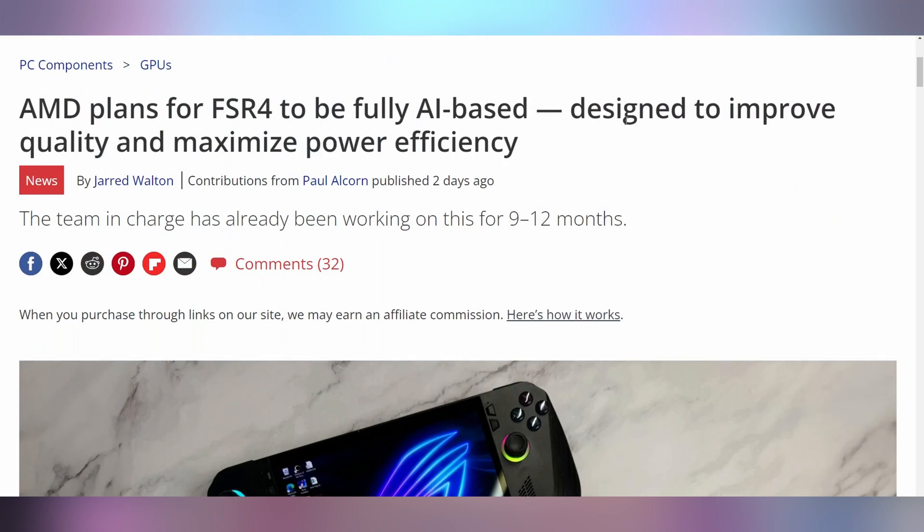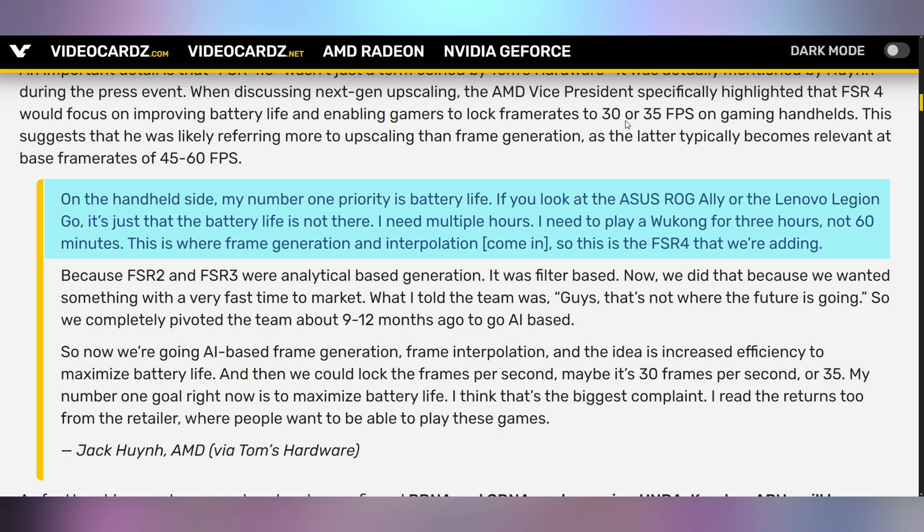It turns out that AMD has some clue about what they're going to be bringing out for FSR 4, the next-gen upscaling technology. This is coming after a series of interviews that an AMD exec did with Tom's Hardware. Initially, we found out that AMD is not looking to go for flagship GPUs for the foreseeable future, instead trying to optimize for market share. The second round of interviews indicated they're going to be merging their RDNA and CDNA architecture to create the UDNA architecture. And now, FSR 4 will have AI — it's going to be AI-based, because the exec at AMD says he wants to play Wukong on his ROG Ally for three hours, not 60 minutes, and that AI upscaling and AI interpolation will be the way to get it done.